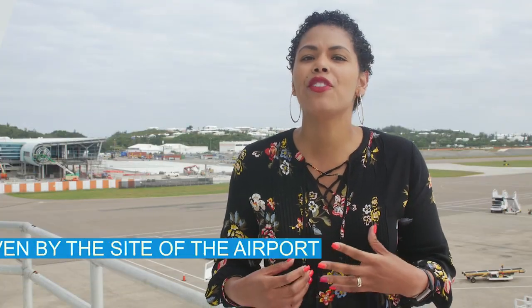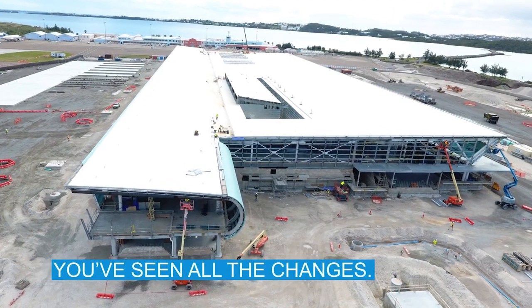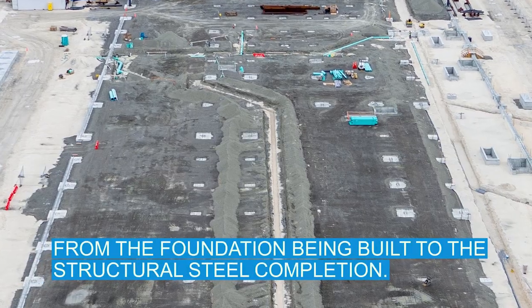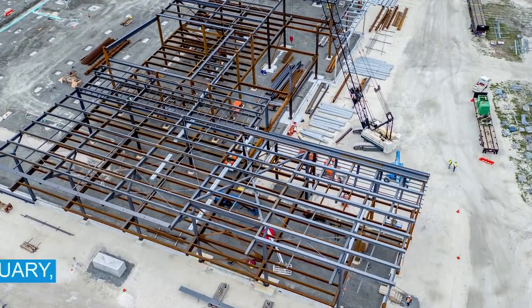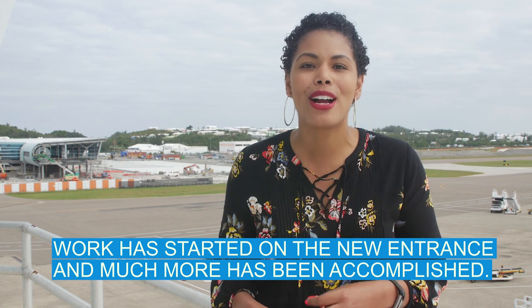I'm Mikaela and this is Taking Off. If you've driven by the site of the airport redevelopment project recently, you've seen all the changes — from the foundation being built to the structural steel completion. The roof was completed in January, work has started on the new entrance, and much more has been accomplished.